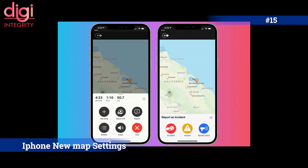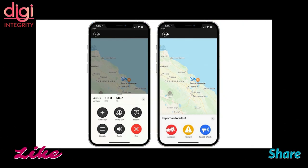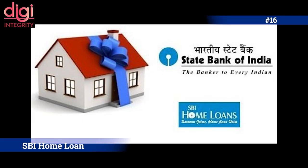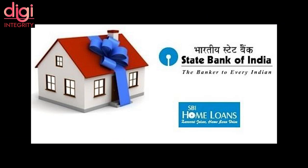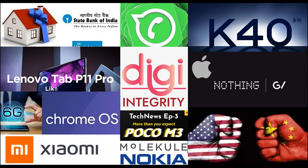Apple Maps is testing a new feature that allows users to report accidents and speed checks, similar to Google Maps and Waze. This update is currently limited to the latest iOS 14.5 beta release. Additionally, SBI is offering home loans at 6.8% interest with no processing fee until March.